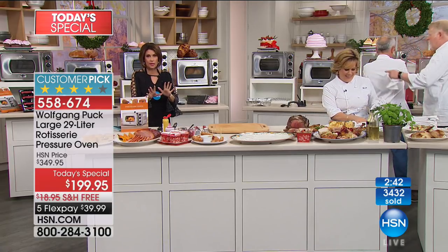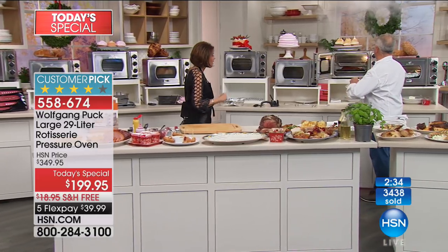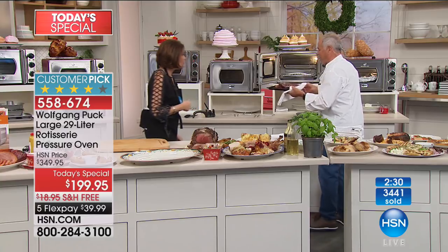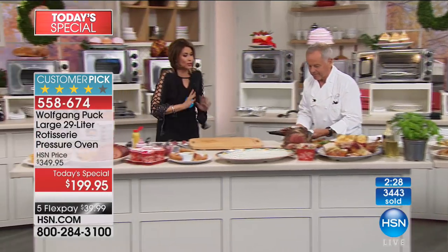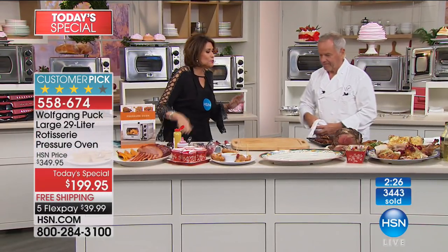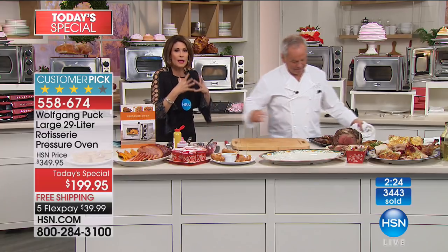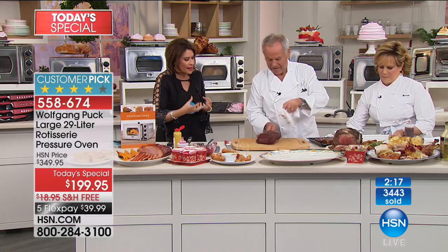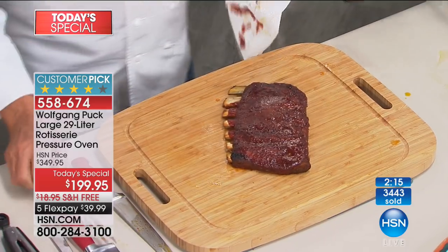The bakeware set is coming up — highly recommended to pre-order that. Look at the ribs — who wants to barbecue ribs when you can do it in your pressure oven in no time? Ribs would take all day long, but look at the caramelization you get. It's about the caramelization and the fact that they fall off the bone.